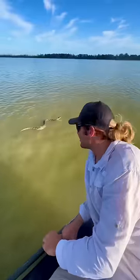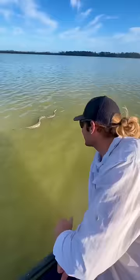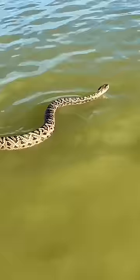Look at this guys. We have a beautiful, what looks to be a four and a half foot, five foot eastern diamondback rattlesnake here in the Florida Everglades. He's just swimming along. I'm trying to get closer to him. Look at him go.